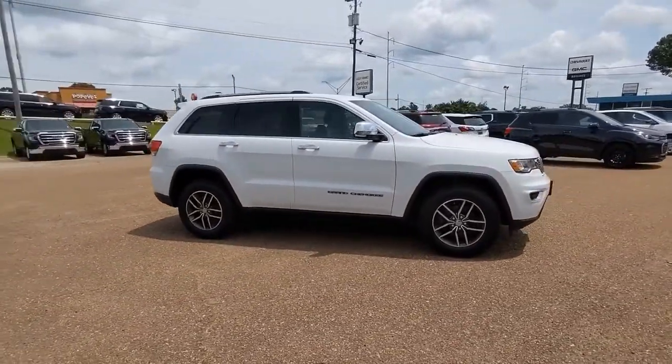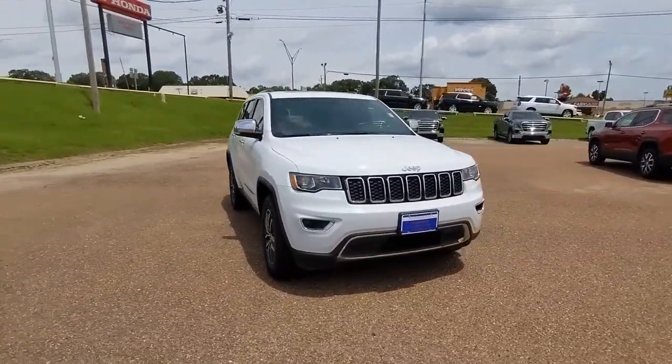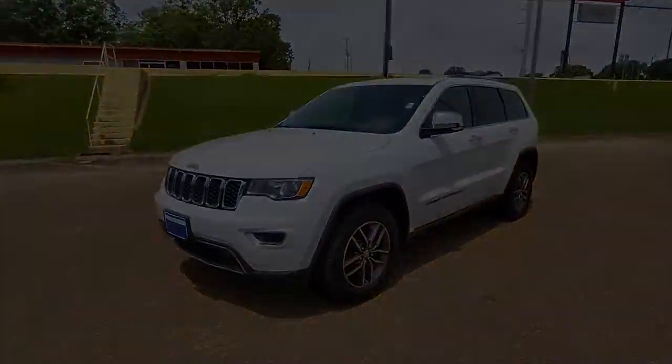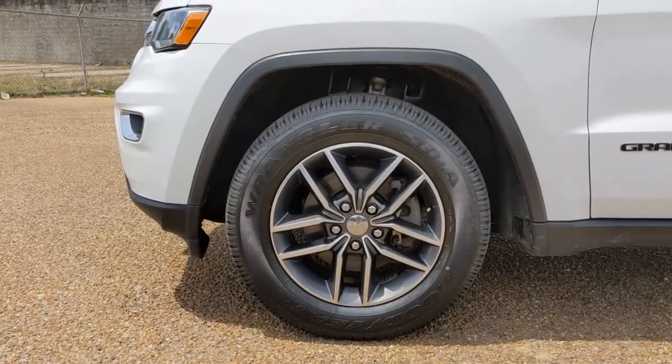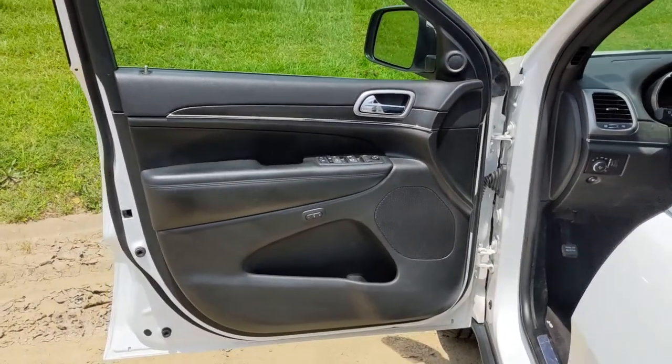The following are some of this vehicle's highlighted options: keyless entry, backup camera, power liftgate, power passenger seat, four-wheel drive, heated rear seat, fog lamps, heated mirrors, keyless start, and woodgrain interior trim.